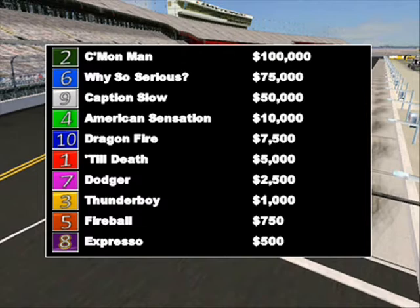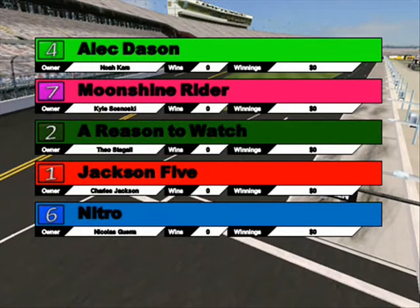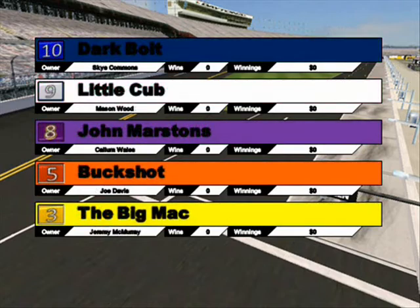All right, let's get ready now for our second event of the day. Here's the lineup for race two: Alex Dason will line up in gate number one, Moonshine Rider in gate two. Gates three, four, and five are A Reason to Watch, Jackson Five, and Nitro. Gate six is Dark Bolt. Gates seven and eight host Little Cub and John Marston's. Gates nine and ten are Buckshot and the Big Mac. Remember Come On Man won from gate ten — all eyes are on the Big Mac.